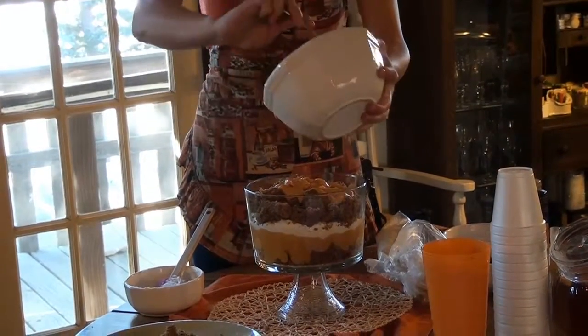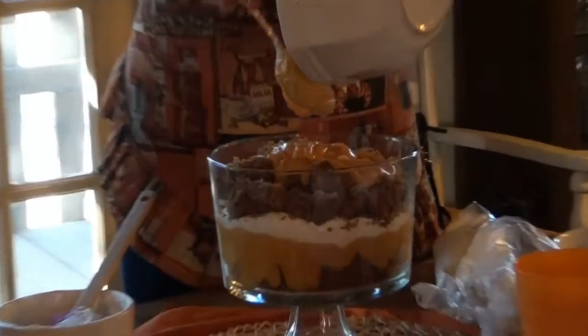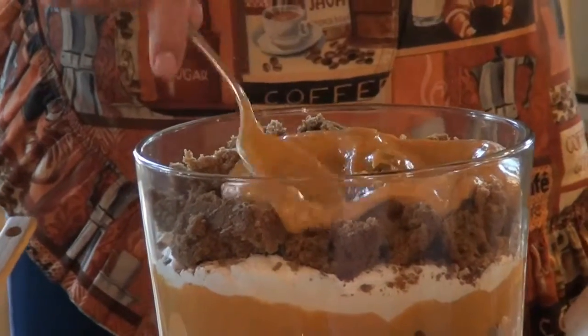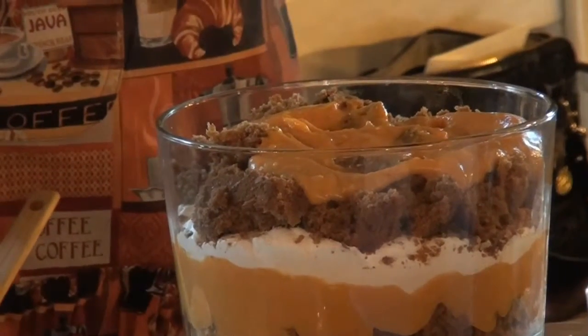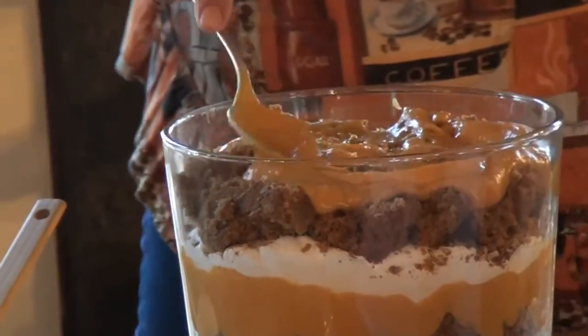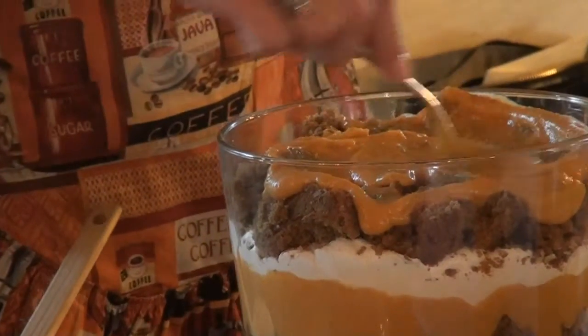Laurel is gluten-free and makes some amazing things she's never able to taste — like the cakes she does are not gluten-free. Going through culinary school was interesting doing that, but it's something she has to do. It's not really a choice, so you just make do and find fun ways to make desserts you can't eat.